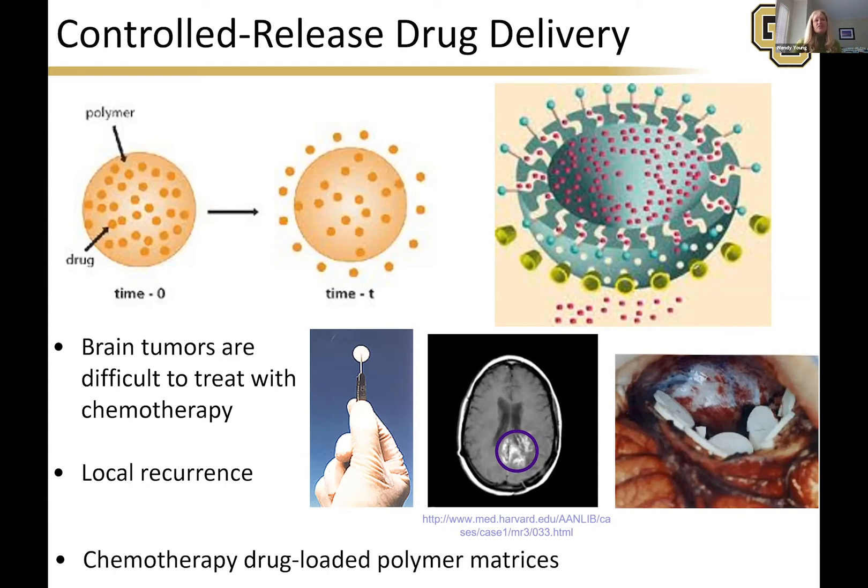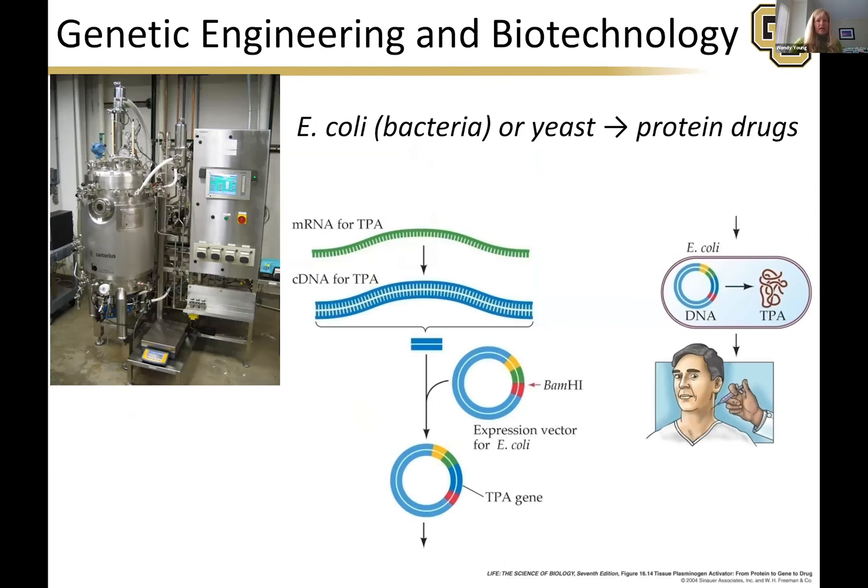Another field you can get into is genetic engineering and biotechnology. We have different vectors and RNA, which is basically a recipe for making a protein. If you put that snippet of RNA into a vector and implant it into something — for instance, E. coli — the E. coli works as a factory to make the protein you've inserted. For instance, it could be insulin, or TPA in case you need blood thinning.